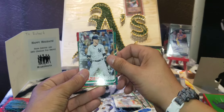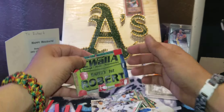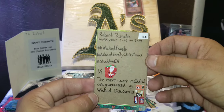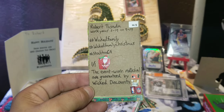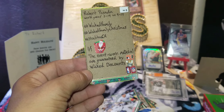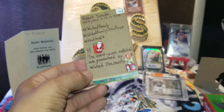And it is — oh, it looks like we got a material worn right there from Robert. Robert Posada! Work year 3/19 to 9/19. Wicked Family. Wicked Family Christmas. Stockton, California. One of one. This event-worn material is guaranteed by Wicked Discounts.